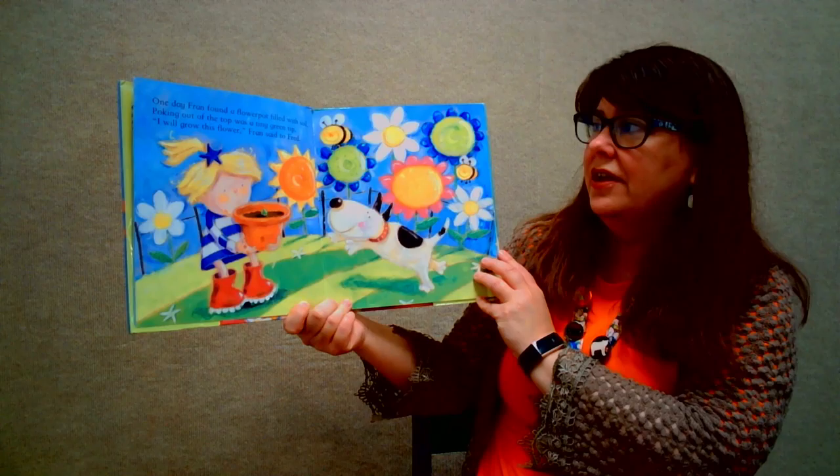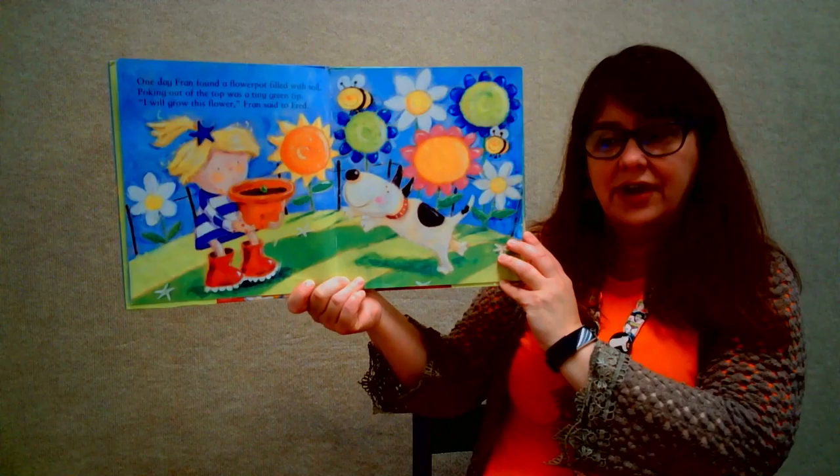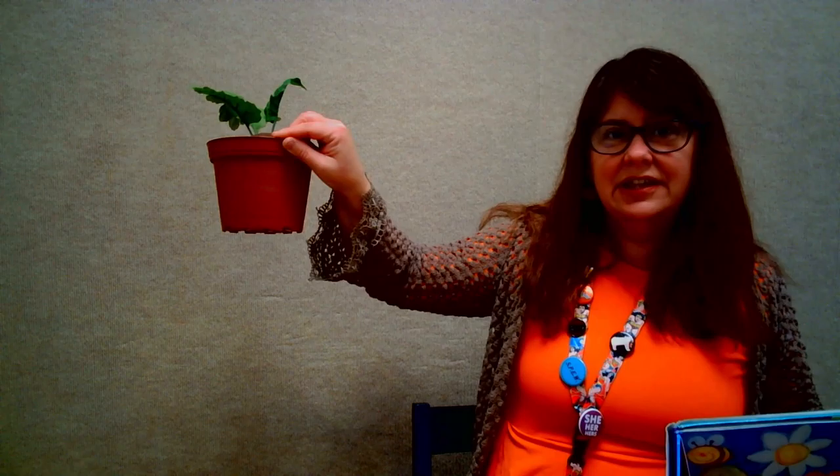One day Fran found a flower pot filled with soil. Poking out of the top was a tiny green tip. "I will grow this flower," Fran said to Fred. And look, I just happen to have a little flower just like Fran's.